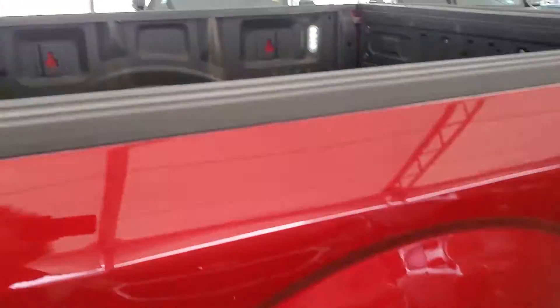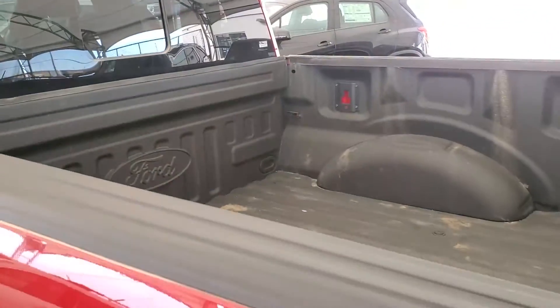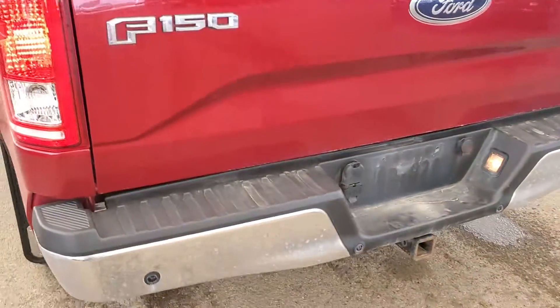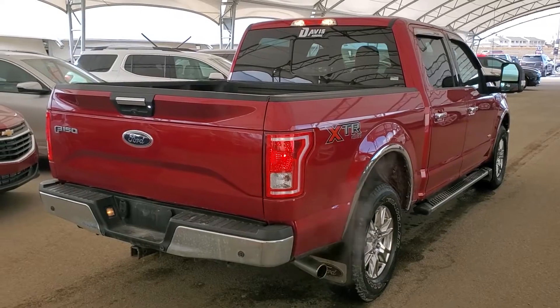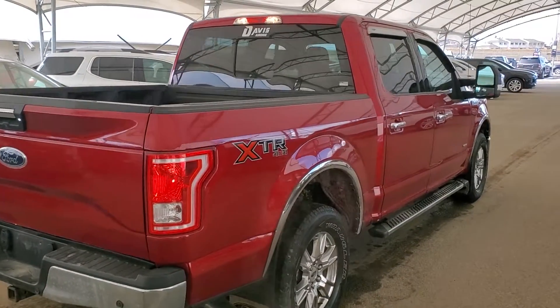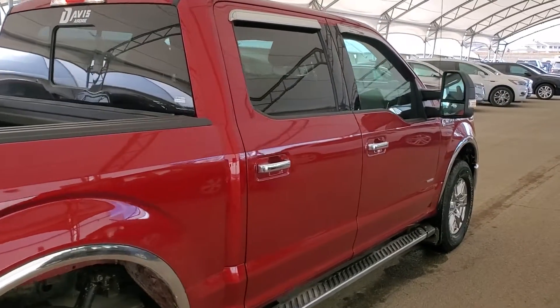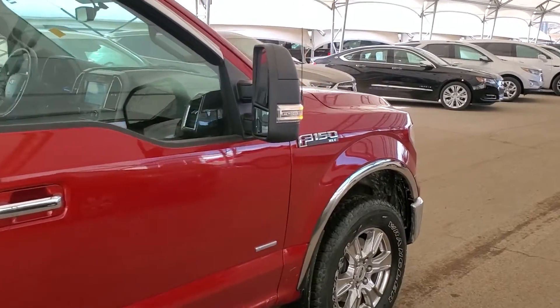Cargo area lighting, trailer hitch, and hookup provisions. So don't miss out on your new pre-owned Ford F-150. Hurry in to Davis Chevrolet and book a test drive with one of our knowledgeable product specialists today.